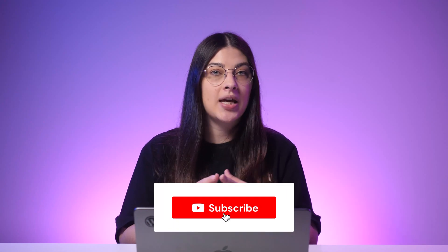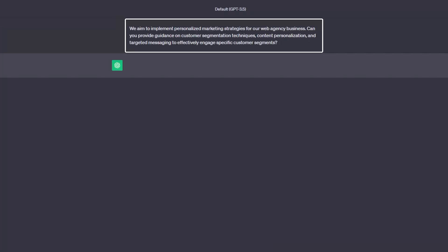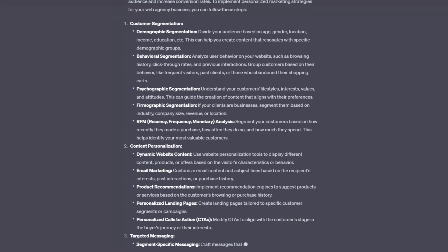Personalization is the new norm in marketing. Today, customers expect user experiences tailored to their preferences and behavior. AI prompts empower web agencies with insight and tools to craft personalized marketing strategies, ensuring each interaction resonates with the intended audience. Use this prompt: "We aim to implement personalized marketing strategies for our web agency business. Can you provide guidance on customer segmentation techniques, content personalization, and targeted messaging to effectively engage specific customer segments?"